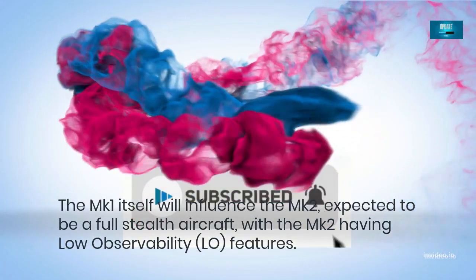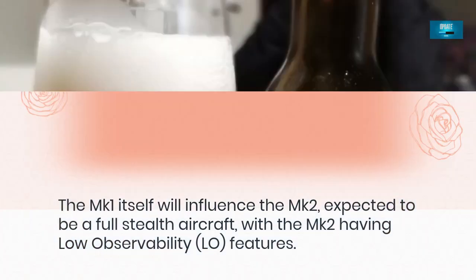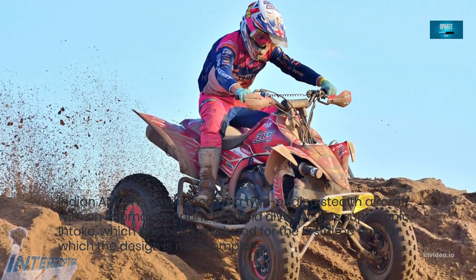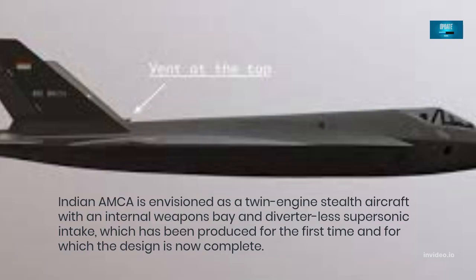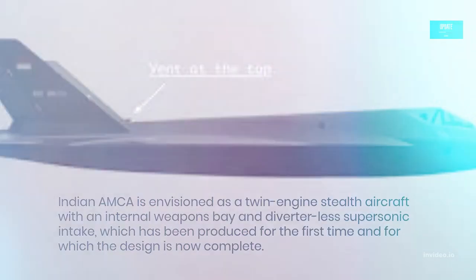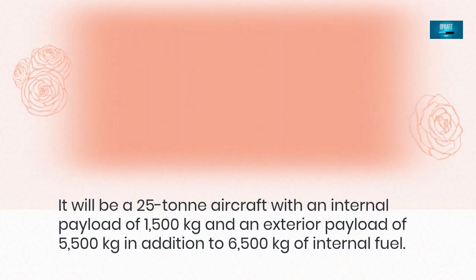The Mk-1 itself will influence the Mk-2, expected to be a full stealth aircraft, with the Mk-2 having low observability features. The Indian AMCA is envisioned as a twin-engine stealth aircraft with an internal weapons bay and diverter-less supersonic intake, which has been produced for the first time and for which the design is now complete. It will be a 25-ton aircraft with an internal payload of 1,500 kg, an exterior payload of 5,500 kg, and 6,500 kg of internal fuel.